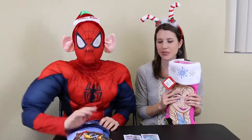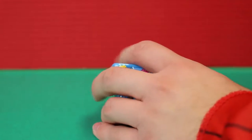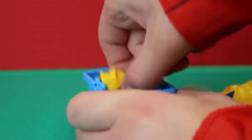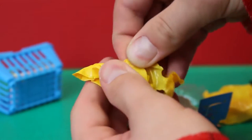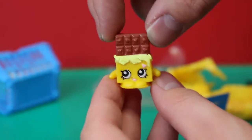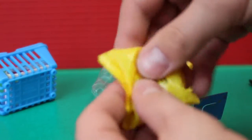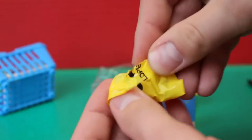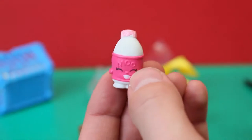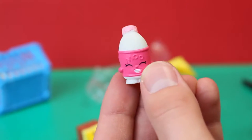We need to do our collection video. I am so excited to open these shopkins — let's see what I got. I hope I get a couple new ones. Let's open this first one and see: I got the chocolate bar. Isn't she so cute? I have the purple one, so I don't have this yellow one — that's a new one! Now let's open this other one. It's a strawberry milk. I have the chocolate one, but now I have the strawberry too. That's awesome.